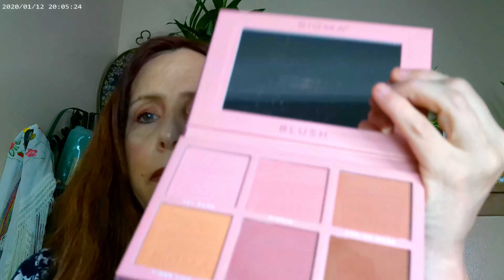As far as my base goes, I went ahead and used the Soul body face and body bronzer, and I mixed that with the Pretty Fresh foundation in 2W. I mixed those two together to go ahead and get my base.